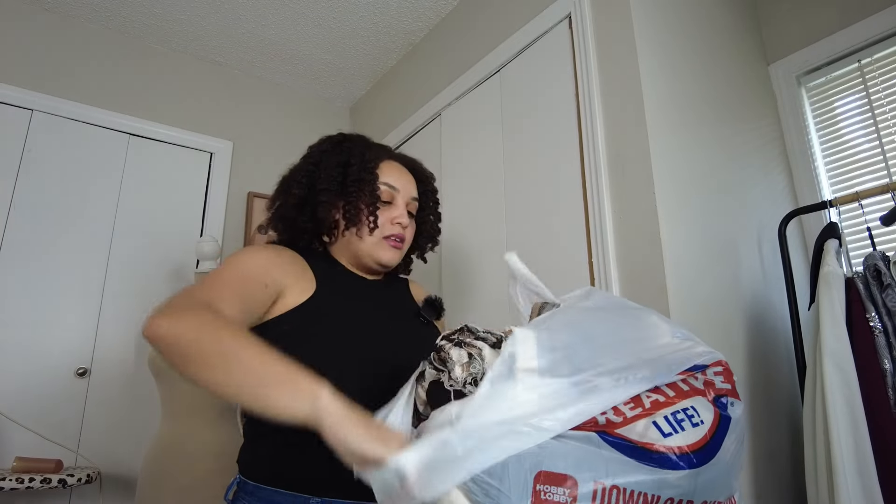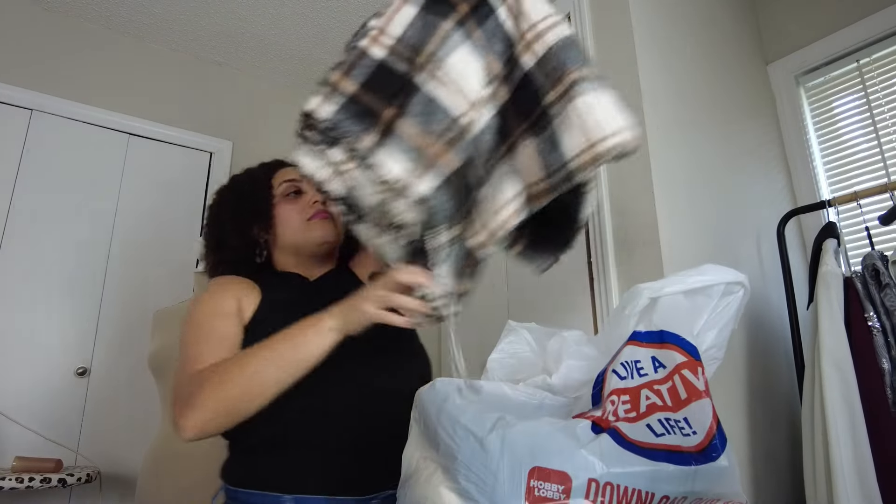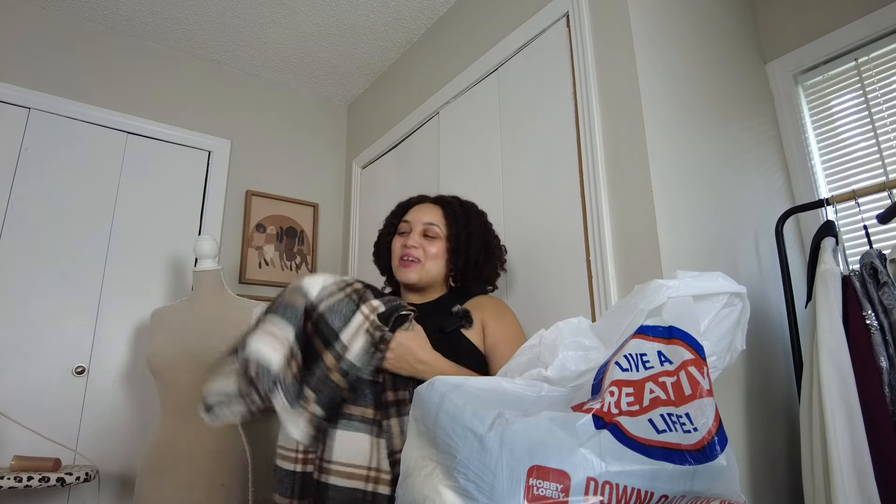At the very top of my haul is a really gorgeous plaid fabric that was 40% off at $6.99 a yard — me and the lady at the cutting table were both amazed by that price. I got four yards of this. I'm actually going to make my husband Joe a shacket from it, and I've decided to do a sew-along for Simplicity pattern 9388, the very famous shacket pattern.